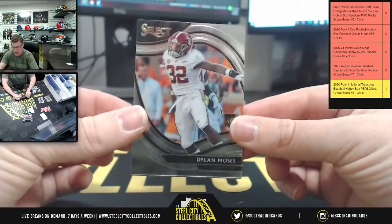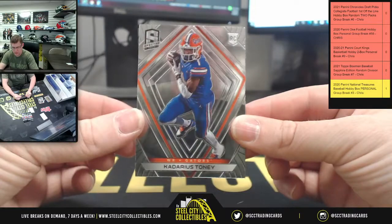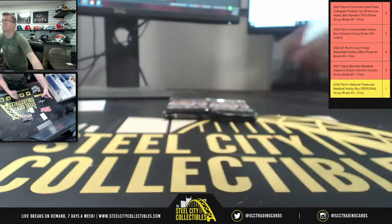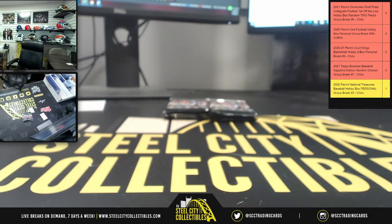And you got Moses and Tony. So those first two packs were for Chris, next two for Steven. Let's see here — okay Steven, next two packs.